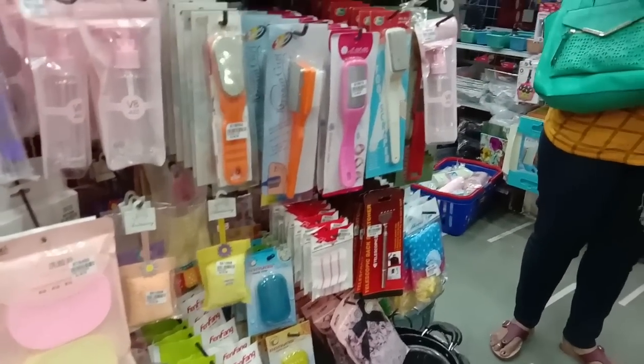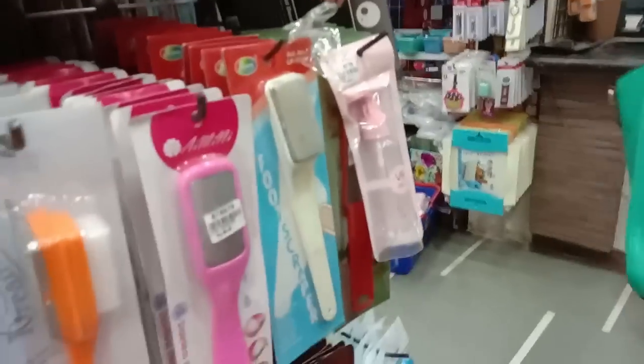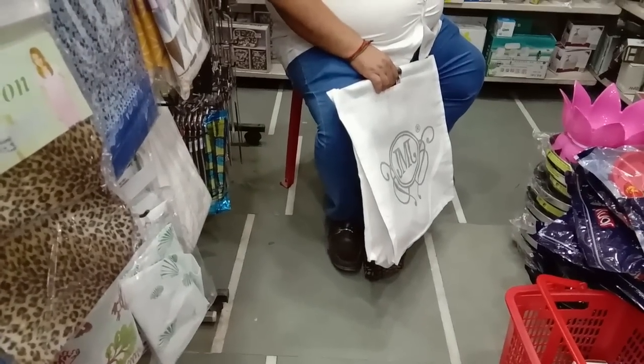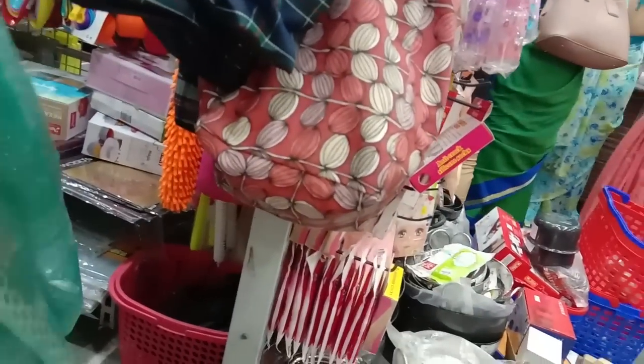Makeup item, brush, comb, pedicure, etc. Makeup item — check the link in the description. Makeup item, drop and drop. Click the bell button. You can click the notification button. Like, comment, share, comment.